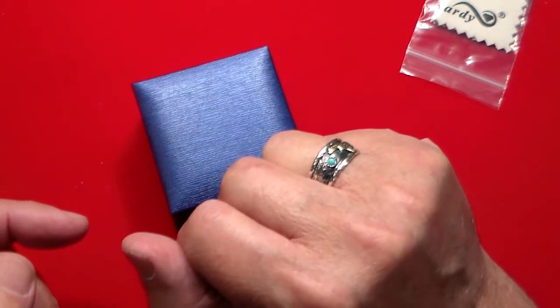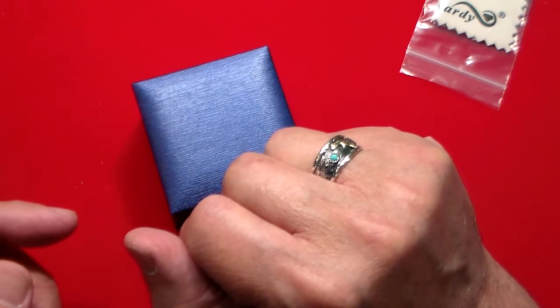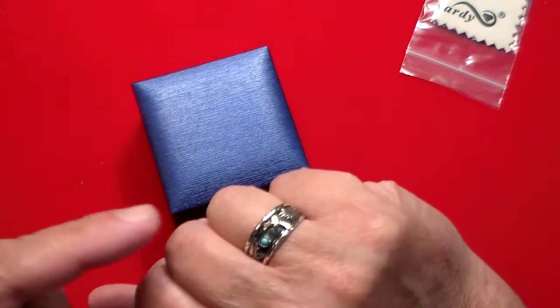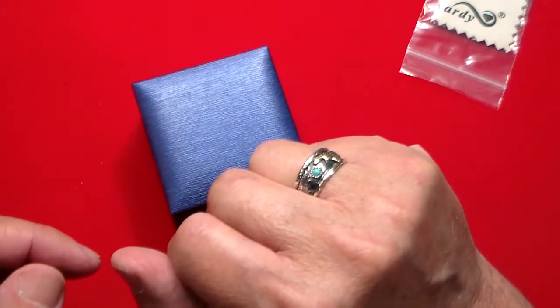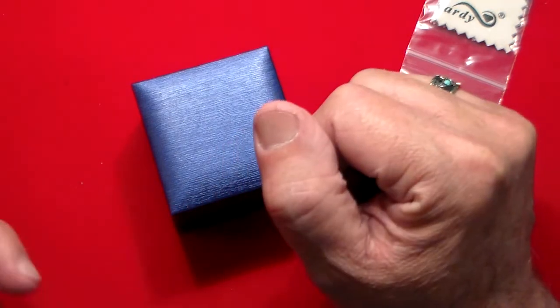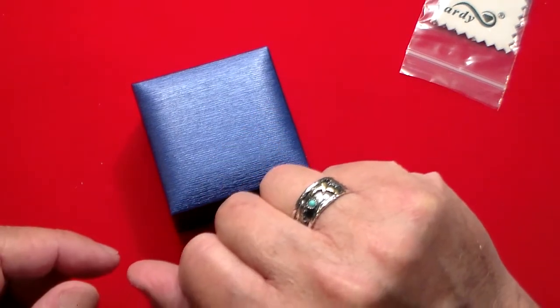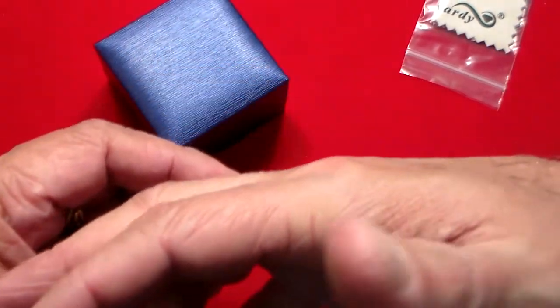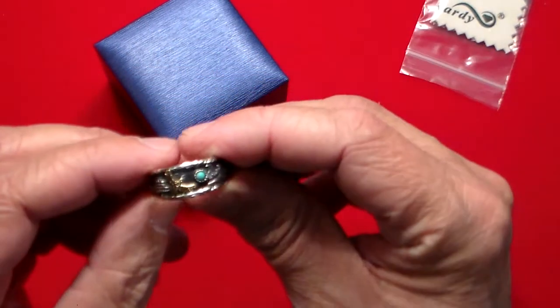They call it a biker ring — probably because bikers aren't really big on 14-karat yellow gold jewelry. Most bikers like stainless steel or sterling silver, maybe to match the chrome on their bikes. That's just my guess, but regardless it's an absolutely beautiful ring.